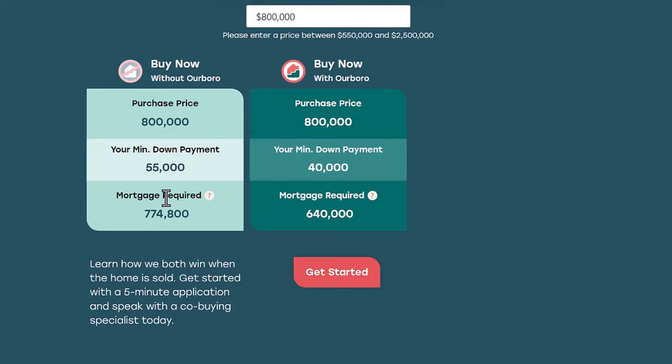This is really important. My mortgage amount is lower, so I'm going to qualify more easily. If I don't qualify for a $774,000 mortgage, maybe I do qualify for a $640,000 mortgage. This is very, very important, especially given where interest rates are and the new stress tests.